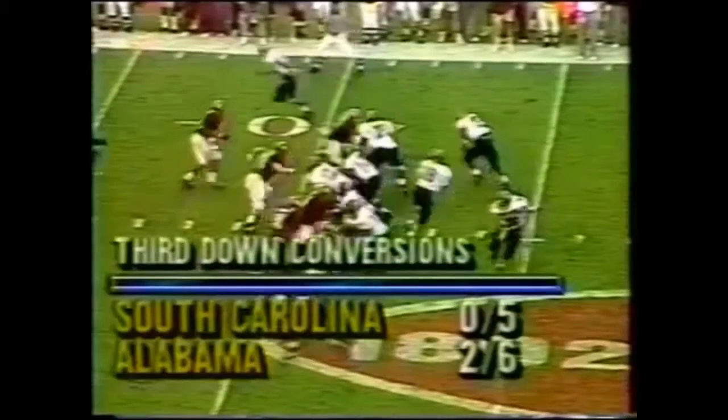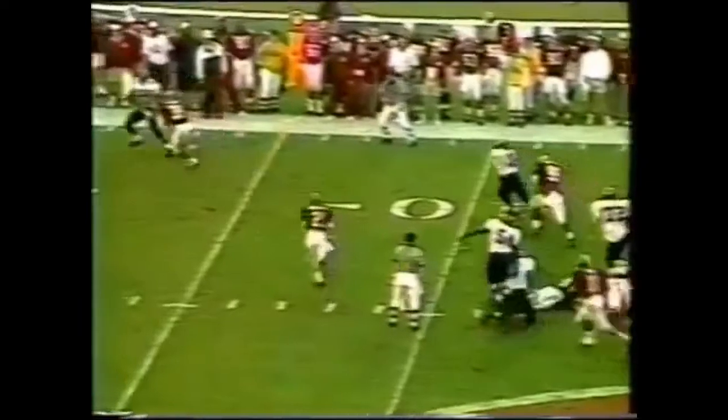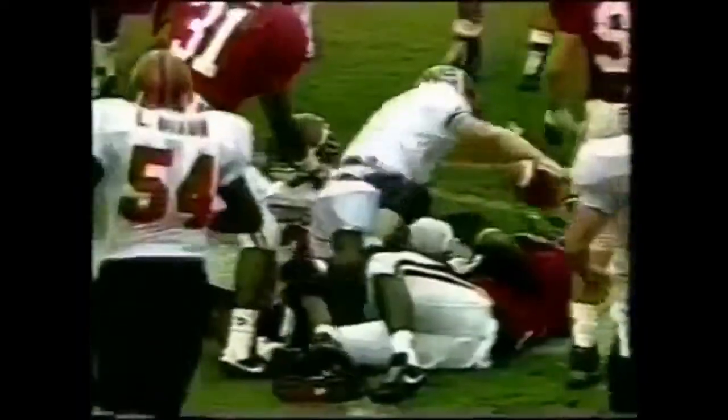Penny Hill, quarterback, straight back. He scrambles and grabs the first down at the 35. And that's the first time in a long time that any team has converted a third down play against the Tide defense.